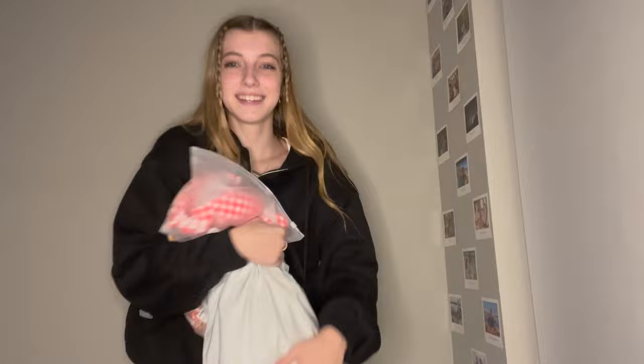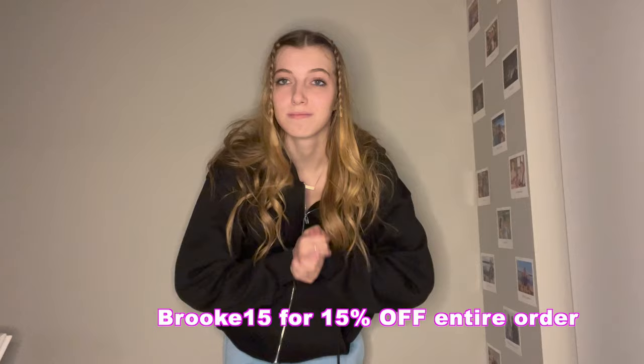Hey guys, welcome back to my channel, it's me Brooke Isabella! Today I got some swimsuits — it's like the middle of winter but I can't say no to new swimsuits. Thank you so much to Cupshe for sending me these. I've worked with them once before last spring and I'm obsessed with their products — the quality and the price are all amazing. Check out the links below and check out Cupshe, I highly recommend them.